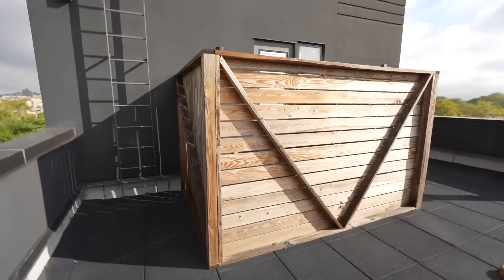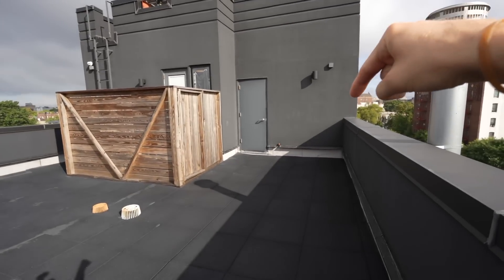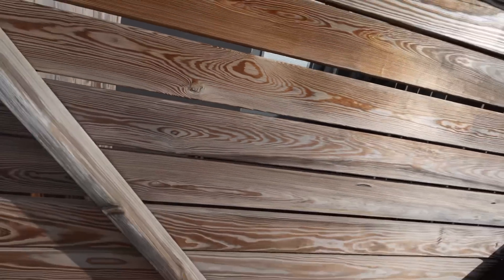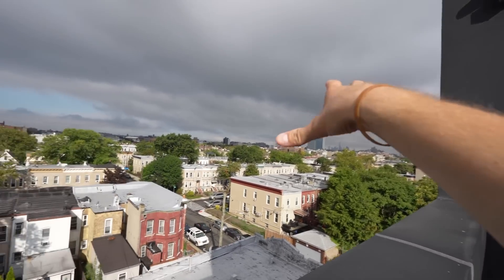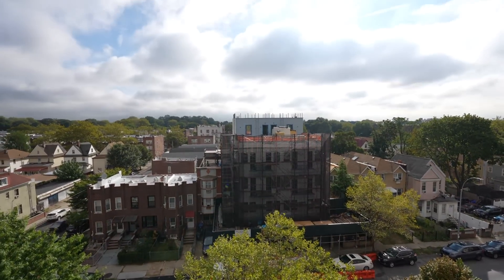Decent roof deck. What's odd is that on the other side of this fence is someone's apartment — you can see the door — which means their private roof deck is surrounded by the communal roof deck. Over there's lower Manhattan. You can see the rest of Brooklyn over here. We're definitely in one of the tallest buildings in the neighborhood.